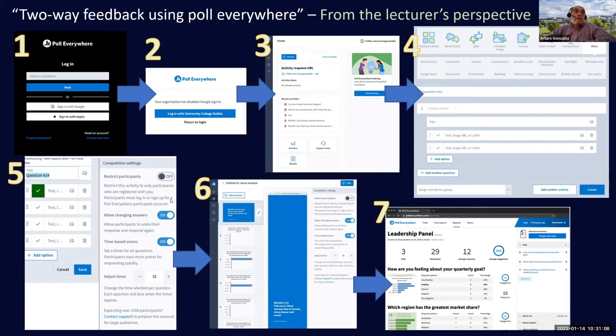In competition settings, you can restrict participants so they need to log in through Poll Everywhere, letting you track who is who. The simpler approach I used was just providing a web address — students just needed to go to that address to play. Another option is whether students can change their answers.